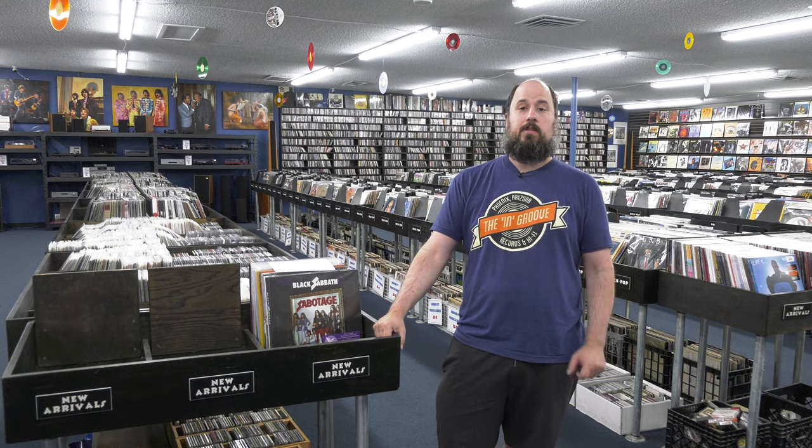Hi, I'm Mike, owner of the InGroove of Phoenix, Arizona. Today I'm doing the June 11th new arrival video.